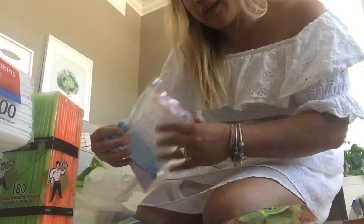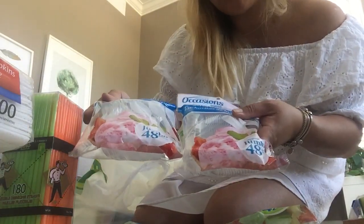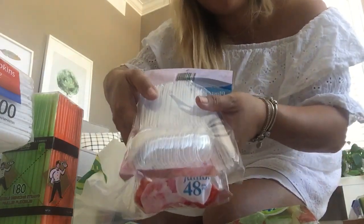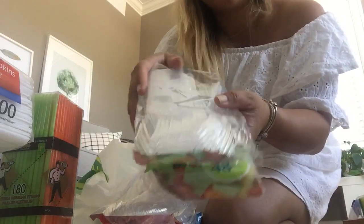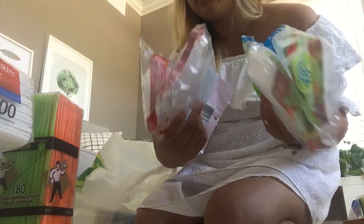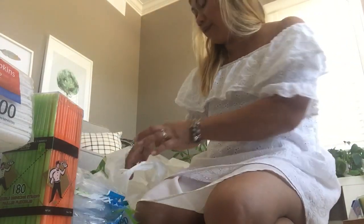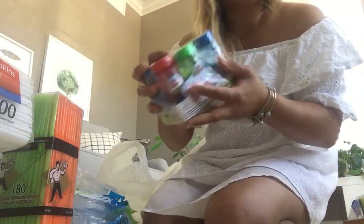I got a 48-pack of spoons and two packs of 48 forks. I have more but these are just extras — I have leftovers from before. And then more bubbles.